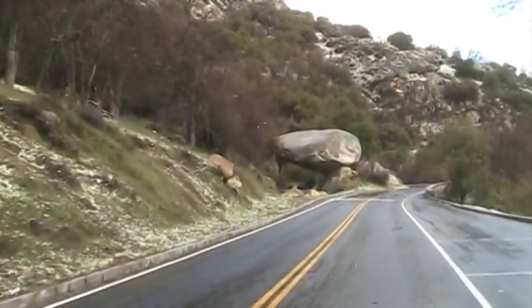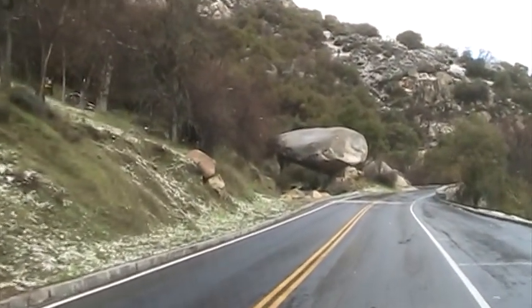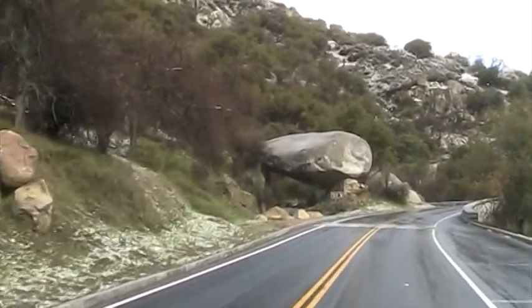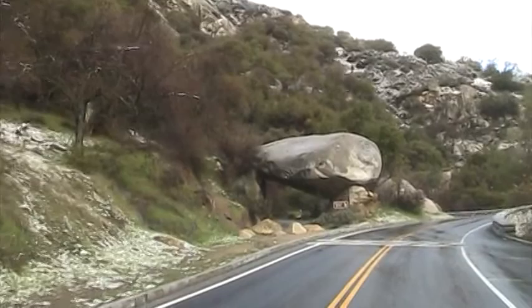We have what's called Tunnel Rock. The road used to go through there at one point.